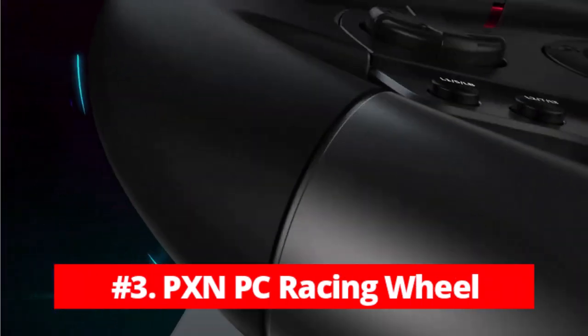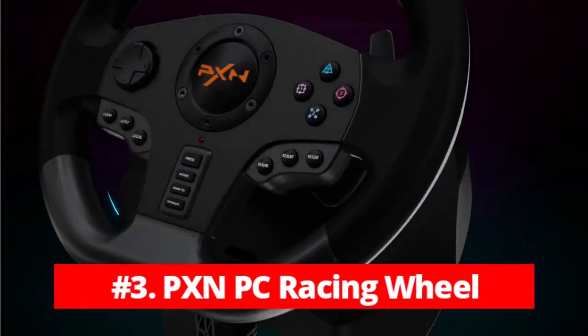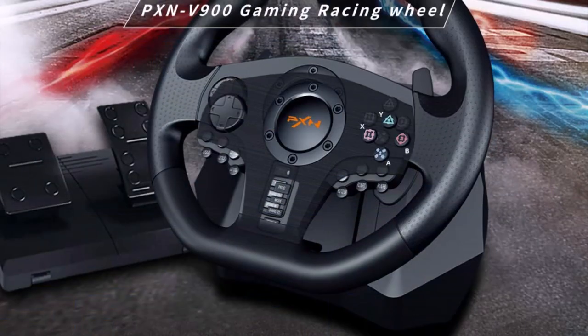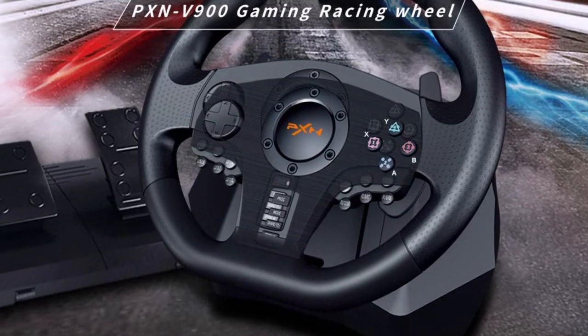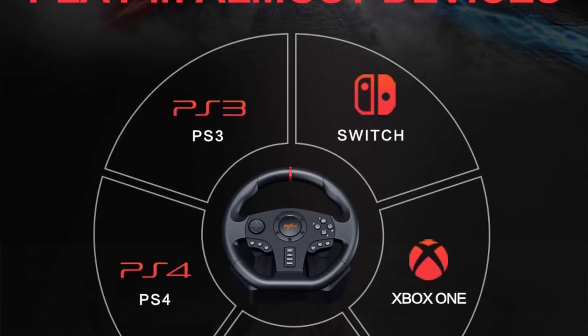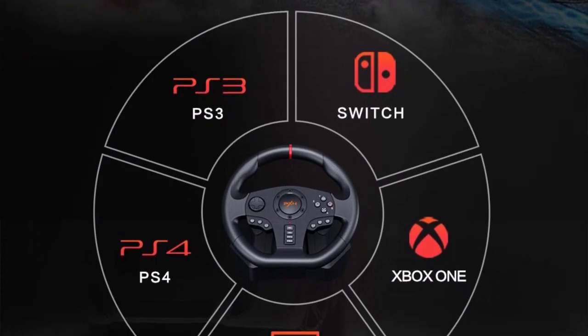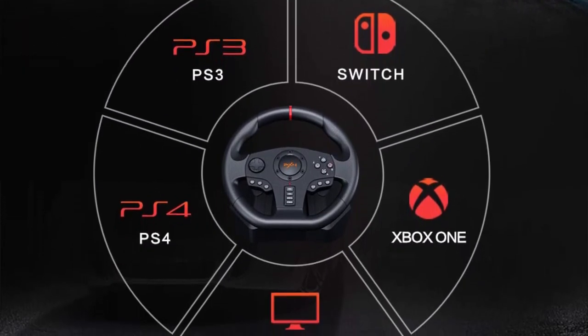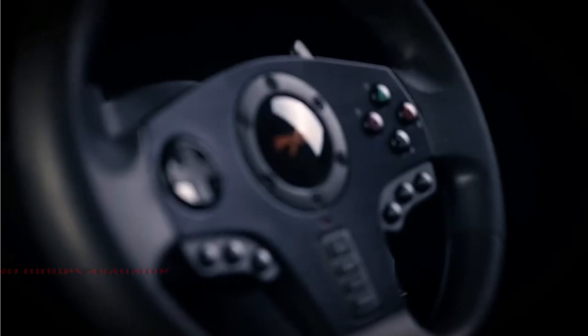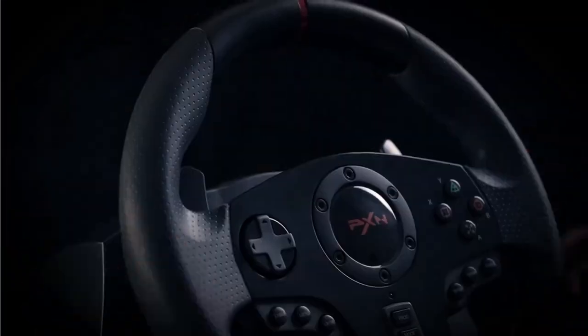At number 3 is the PXNPC Racing Wheel Steering Wheel. The PXNPC Racing Wheel is an affordable yet high-quality racing wheel that offers a wide range of compatibility with different gaming platforms, including PS4, PS4 Slim, PS4 Pro, PS3, Xbox One, Xbox Series S/X, Nintendo Switch, Android TV, and PC. With two modes available, this cross-platform steering wheel can adapt to the user's preference.